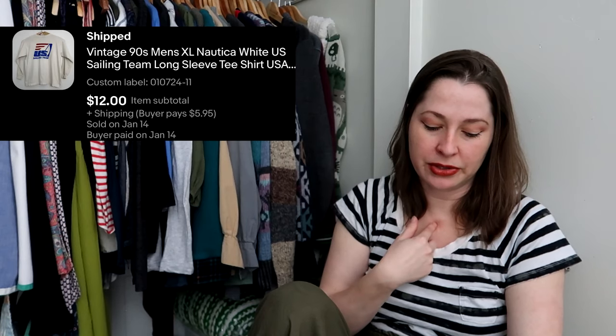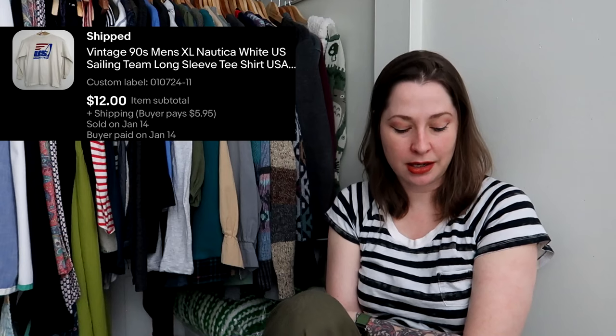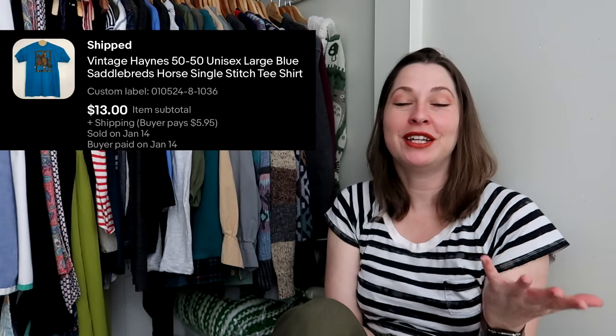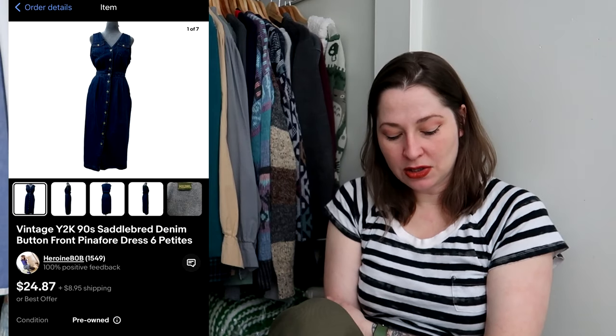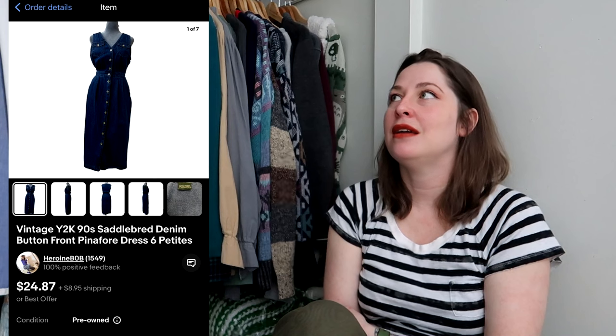This is another item I had up on Whatnot for $2 and nobody bought it, so I listed it on eBay and it sold within a week for $12. It had a little yellowing around the collar, but because it was a 90s single-stitch Nautica sailing shirt it still sold. Don't be discouraged by vintage t-shirts with holes or stains — sometimes that doesn't matter. From the same Whatnot auction, another vintage t-shirt — a Hanes 50/50 single stitch with American Saddlebred horses on the front. I was willing to take a slightly lower offer because it was also going through the Global Shipping Program, and it sold for $13.